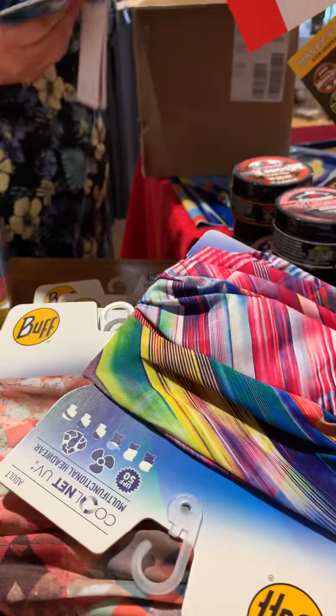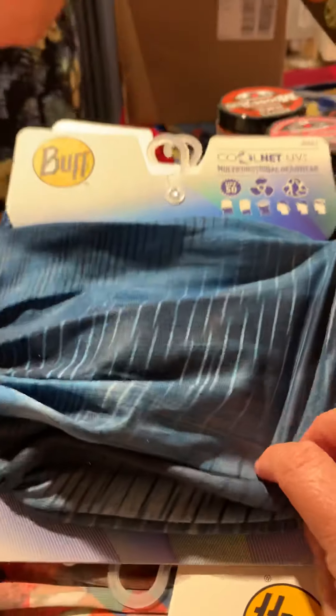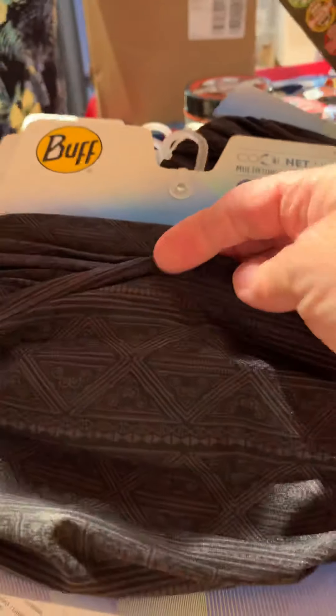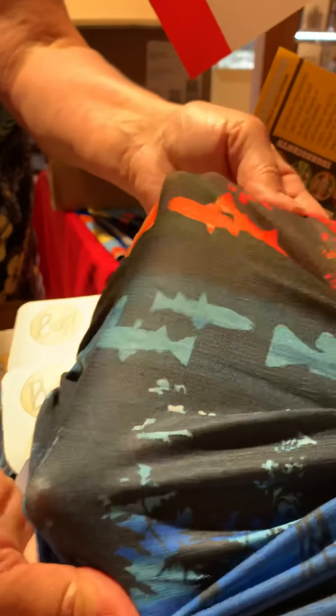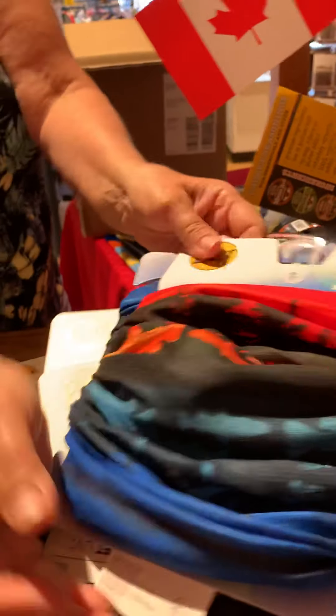We've had this one too — yeah, I reordered the ones that went so fast. Oh, that's nice too — look at that. This one is almost like a little Aztec pattern. I think this is a Canada collection — oh, that's neat.